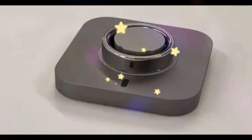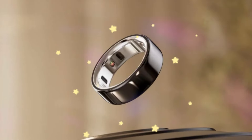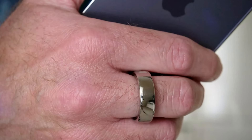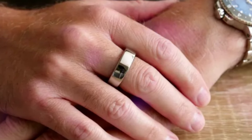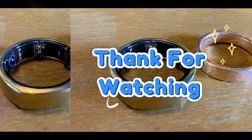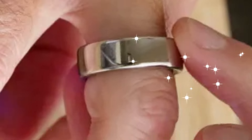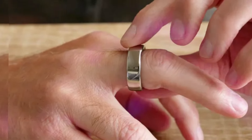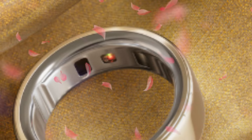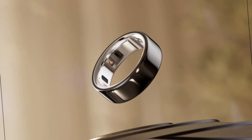Oura has made its Oura Ring 4 more accessible by expanding the size options from 4 to 15, ensuring individuals with diverse finger sizes can comfortably wear the device. The Oura app has also undergone a substantial redesign, prioritizing a more intuitive and informative user experience. The app is now organized into three main sections: Today, Vitals, and My Health. The Today tab provides a concise overview of your daily biometrics, the Vitals tab allows for a deeper dive into specific metrics, and the My Health tab focuses on long-term trends and insights.